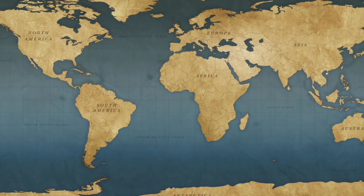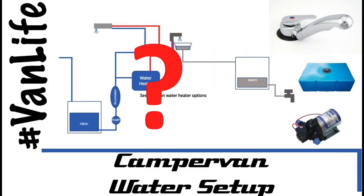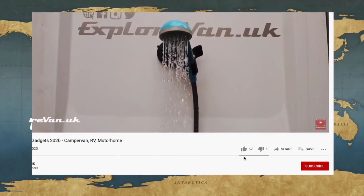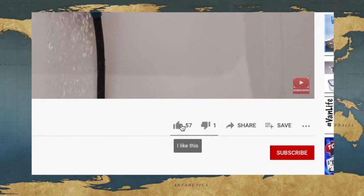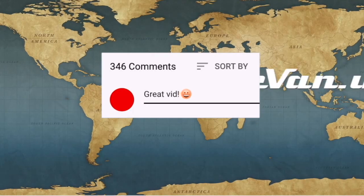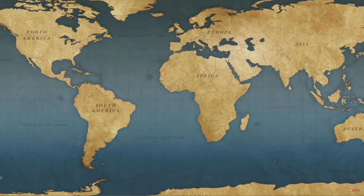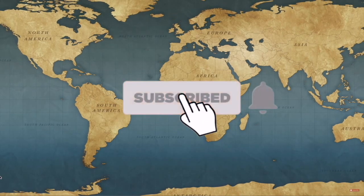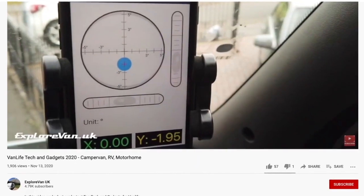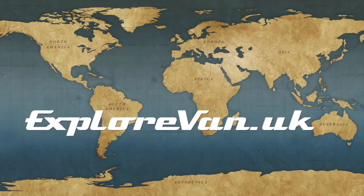Don't forget to check out our other videos on everything campervan and motorhome related. If you like this video please hit the thumbs up — it really helps me know what you like, and you can ask questions or give feedback in the comments. Hit the subscribe button and the bell for notifications when a new video goes live.